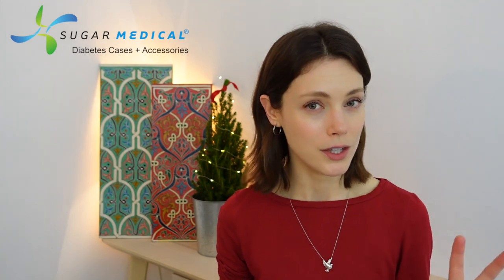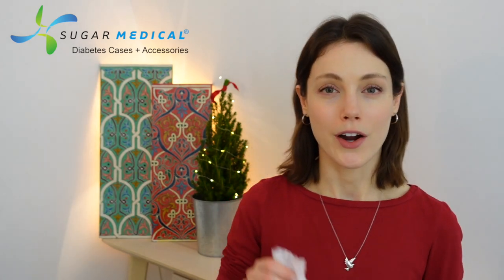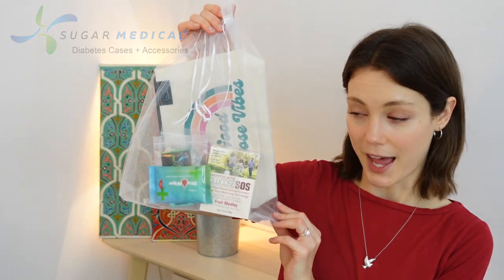First up, I have got a company that actually, to be quite frank, could be your one-stop shop. They offer so many different items on their website — cases and accessories — and of course I am talking about the company Sugar Medical. Two things I'm particularly excited to share with you: firstly, their gift packs.